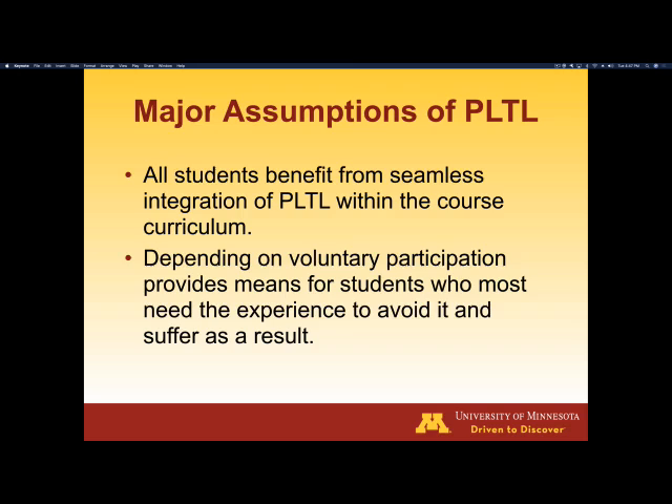The major assumption about PLTL is that all of the students end up benefiting from the seamless integration. Back during the 70s and 80s, the thought was to identify students who were, quote-unquote, high risk, and courses that were, quote-unquote, high risk. Those were really inaccurate and stigmatizing labels. What they found was that you just can't depend on voluntary participation because sometimes the students who most need to be there end up avoiding it. So they ended up saying this is a positive pedagogy which we can integrate into our courses, and it's beneficial for all of the students enrolled in the class.